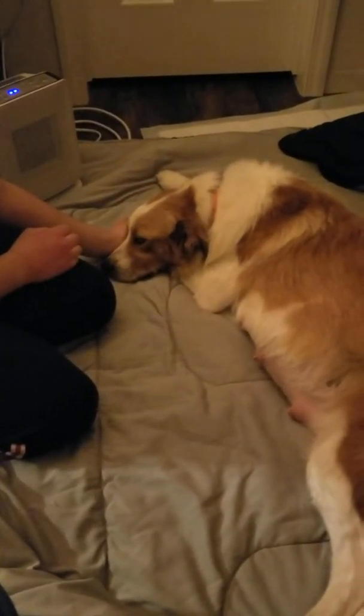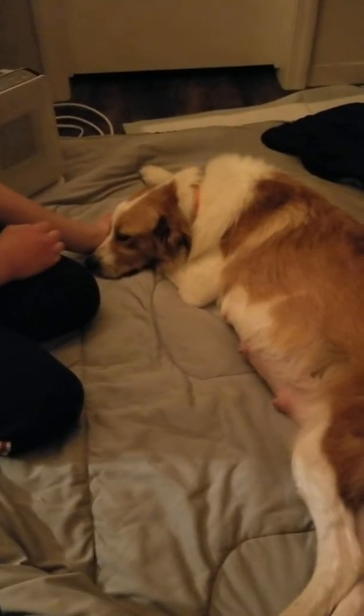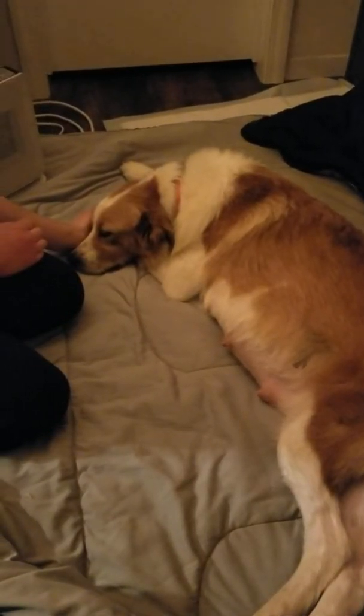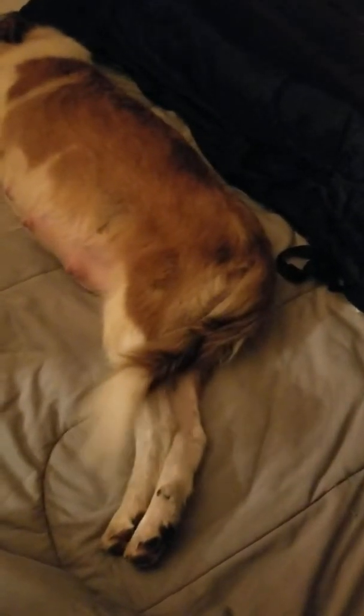When they start to go into labor, the first stage, their pupils will dilate. When she came into the house, all the lights were on and her pupils were huge. We can barely see the blues of her eyes. They could also show that they're afraid of something, but she had her tail wagging — she was happy to see us.